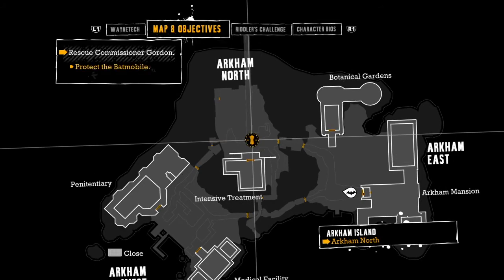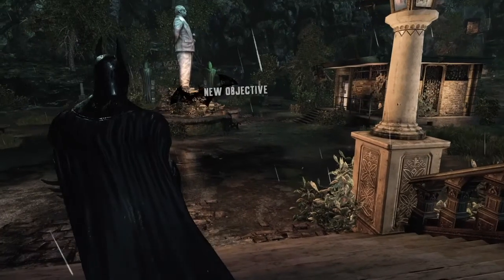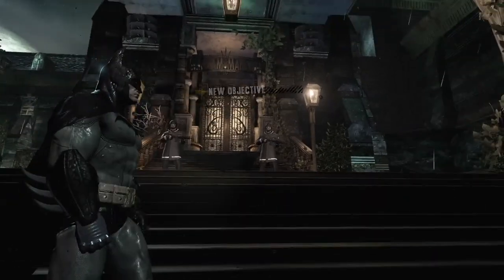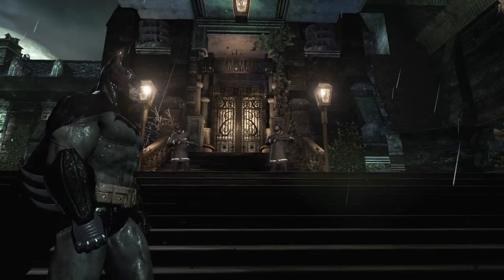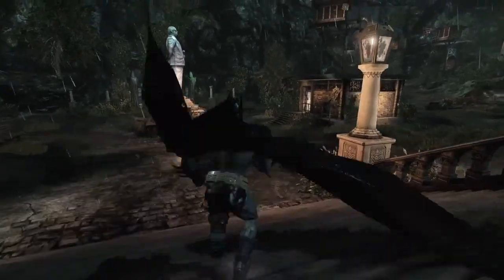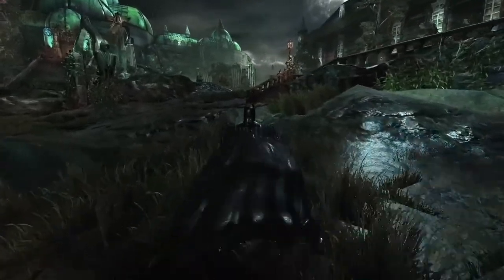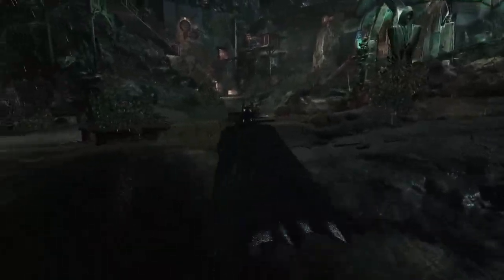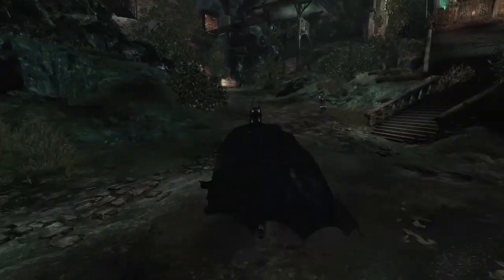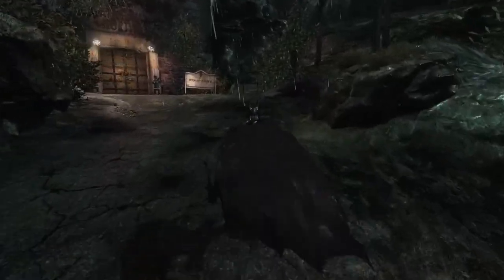We know where the car is, or the Batmobile. So let's head in there. I think what triggered that message with Oracle was to go inside the Arkham Mansion, then come back out. That's just how it worked for me. I don't know if it's going to work the same way for you. If you don't exactly know where the car is, just try that and see if it works. If it doesn't, I can't help you — unplug the machine, walk away. So it's Arkham North, I believe, that we're going to.